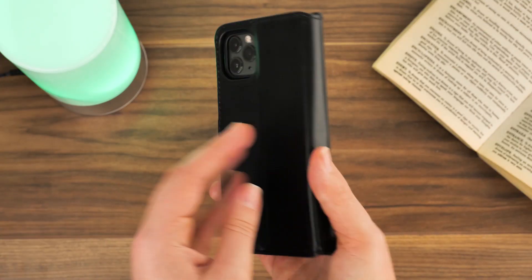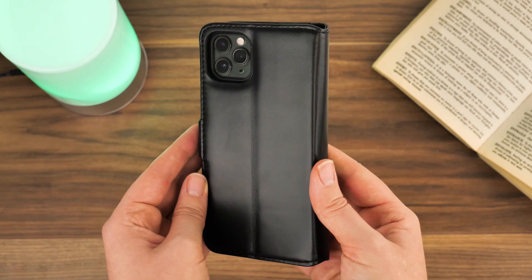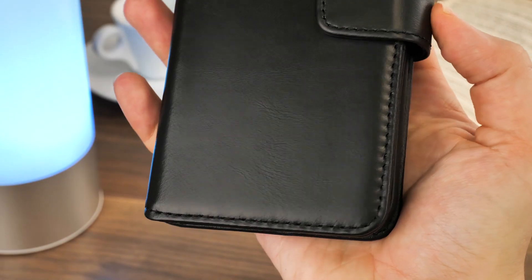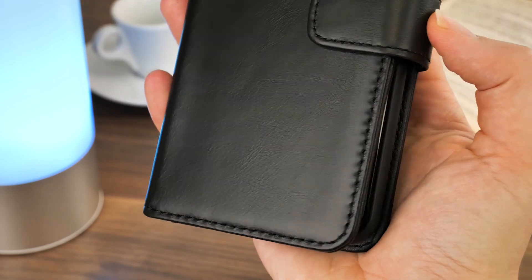I really like the old weathered feel to this case. Even though it's low cost, its attractive stitching and secure magnet clasp on the side makes my phone feel safe while giving off that executive look.